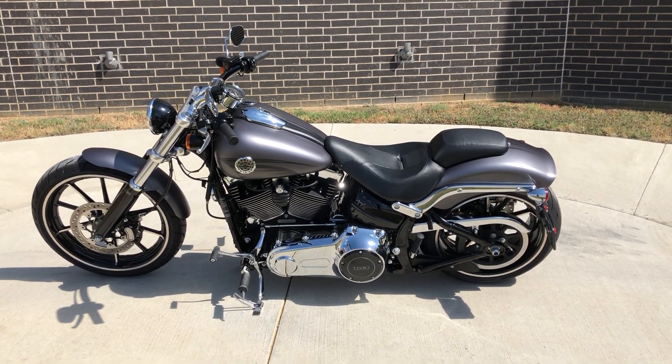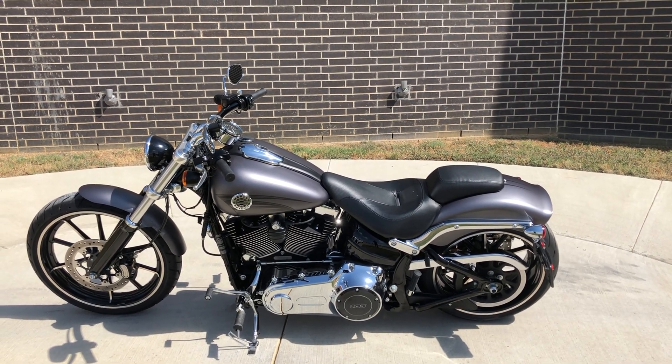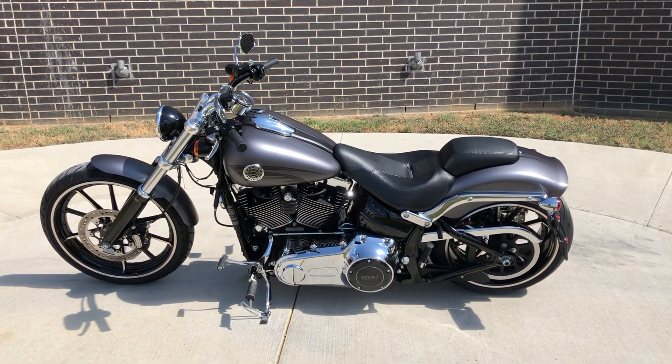Howdy folks, this is Rusty with American Motorcycle Trading Company here in Bedford, Texas. We've got a 2016 Harley-Davidson Softail Breakout, and this is going to be one of our certified pre-owned motorcycles.